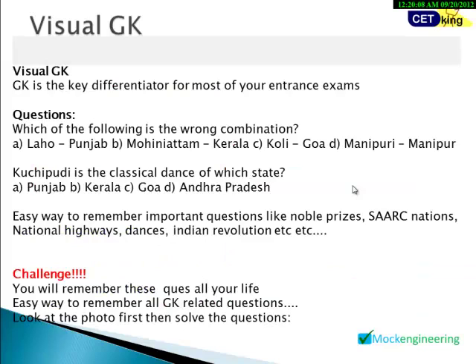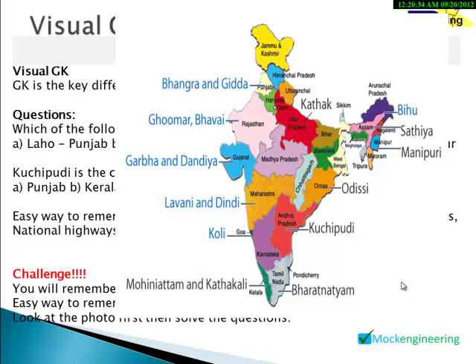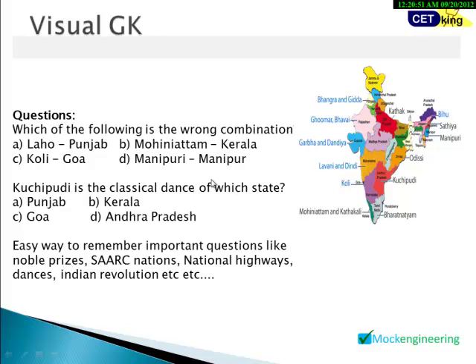Second is Visual GK. Most exams now include GK as a scary section. For example, a question might ask which is the wrong combination of dances and their states — like 'Laho, Punjab.' It's difficult to remember all the dances in the country, but we provide an easy visual diagram. Pause the video, try to remember all the dances in India, then answer quickly — within seconds you can find that Laho was not from Punjab, or that Kuchipudi is from Andhra Pradesh. The program covers Nobel prizes, star nations, national highways, Indian revolutions, and more.